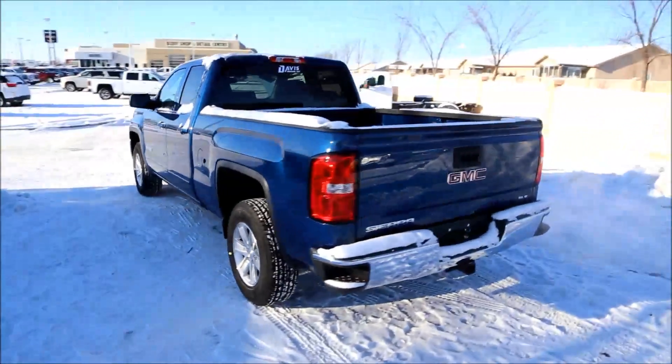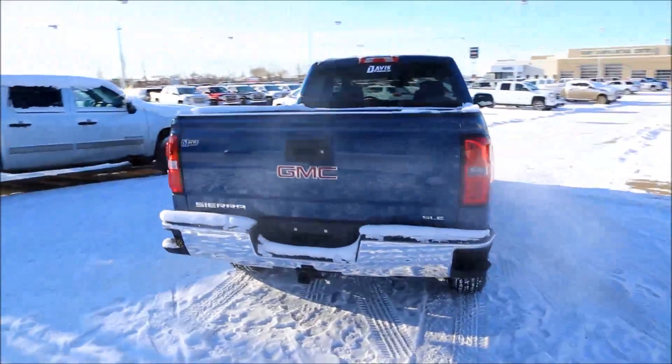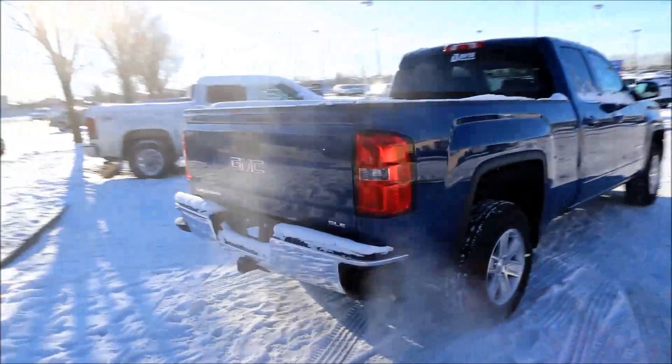Exterior features include aluminum rims, chrome bumper, easy side steps, tow hitch, rear view camera, and an easy lift and lower tailgate.